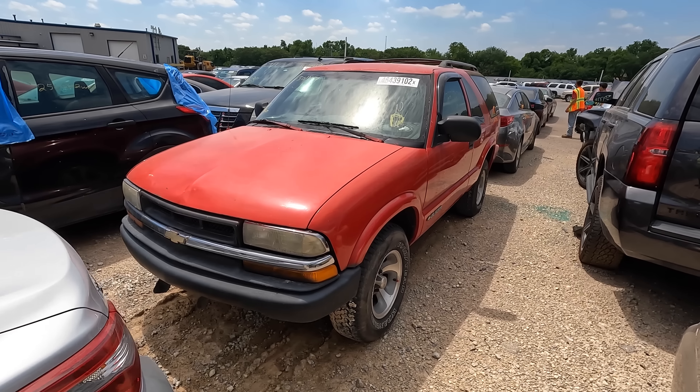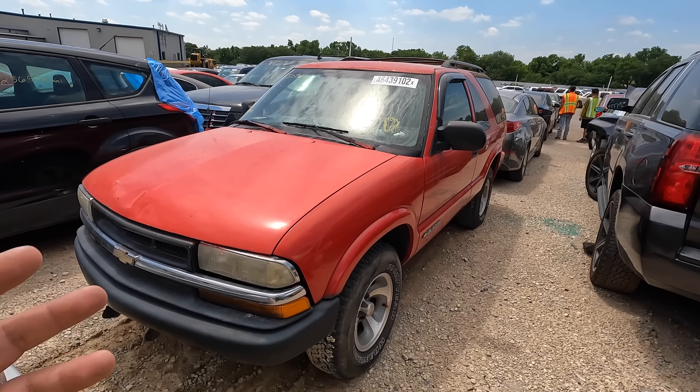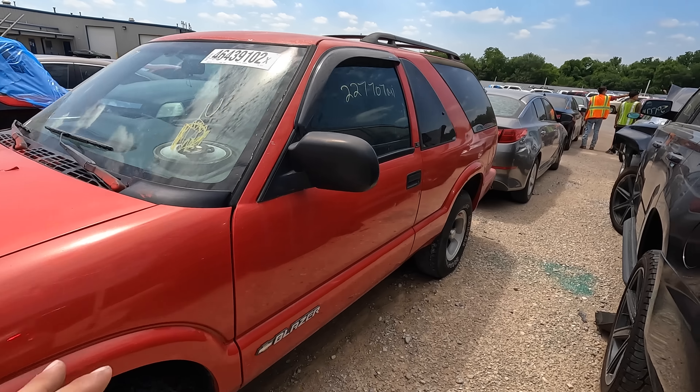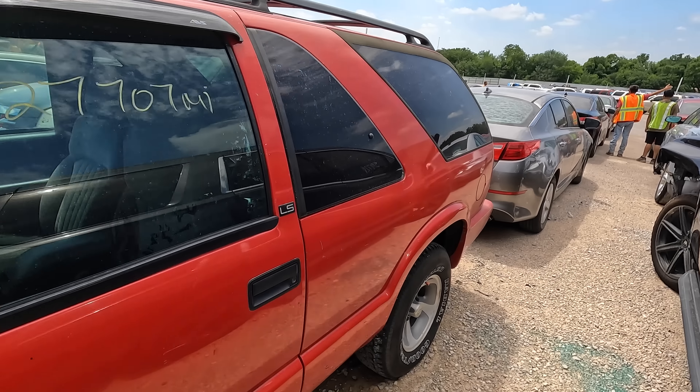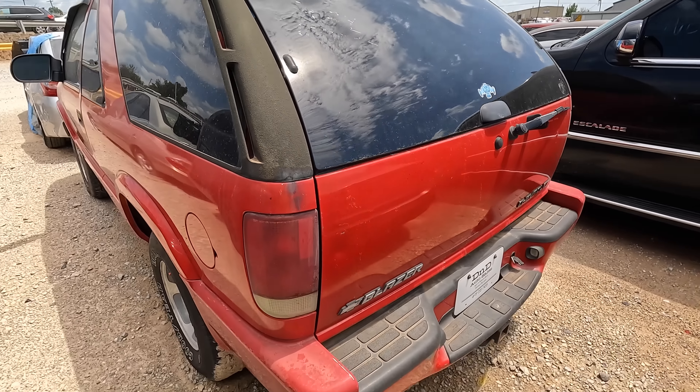Welcome back to Auto Auction Rebuilds. We're back at Copart for another walk around. Number one on my list is a very rare manual transmission Chevy Blazer — a 2002 Chevy Blazer. This is one you don't see very often: manual transmission with a 4.3 liter V6, two wheel drive. As far as Blazers are concerned, this is pretty rare. It's an LS trim and it looks like it's got pretty decent tires.